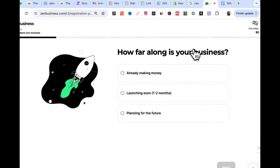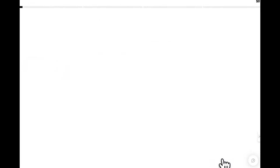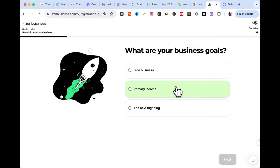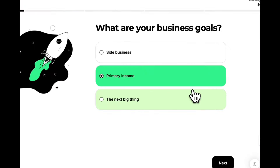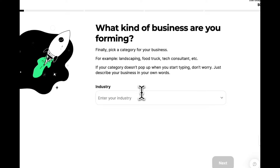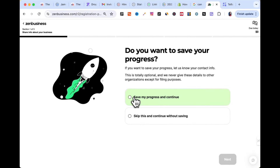How far along is your business — already making money, launching soon, or planning for the future? Let's say launching soon in one to two months. What are your business goals — side business, primary income, or the next big thing? For this example, we'll say primary income. What kind of business are you forming? Let's go with education consultant. Do you want to save your progress? Yes — what's really nice about ZenBusiness is that you can save your progress if you need to leave and come back.